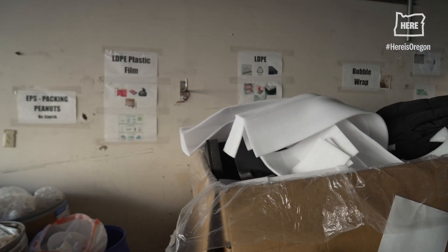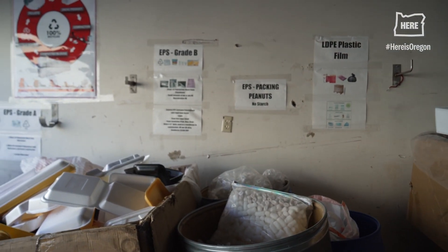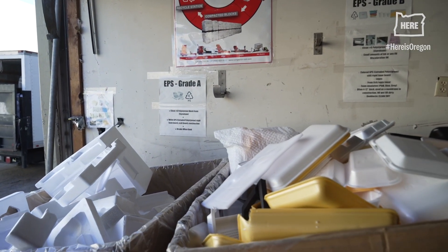At some point in the process the polymer chains will break down where it will eventually get landfilled. Our advice is always to reduce the use of it. Try to buy used, try to choose manufacturers that are no longer using styrofoam to package. We really have to get away from single-use plastics.